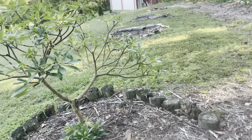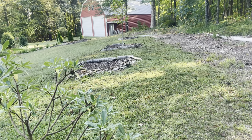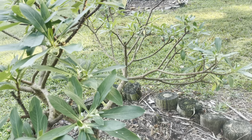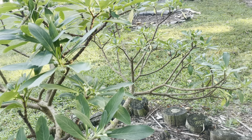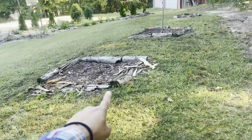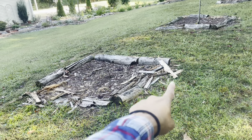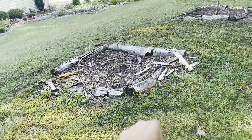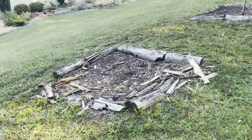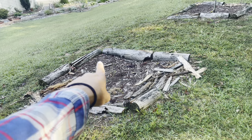We're coming to an area I very rarely talk about — right here is the edgeworthia, and this is the one I moved in late winter or early spring, and it's doing beautifully. This area — I don't know what's going on here; we had some armadillos that were messing around digging holes, so that could be them.